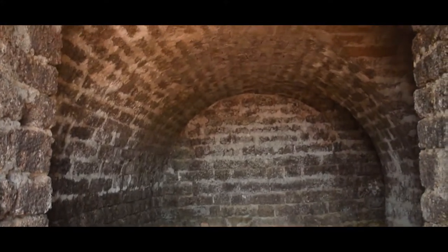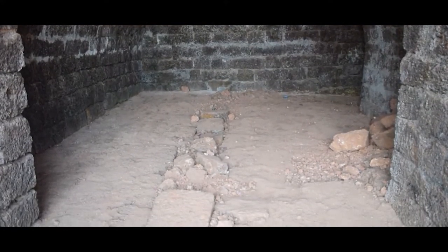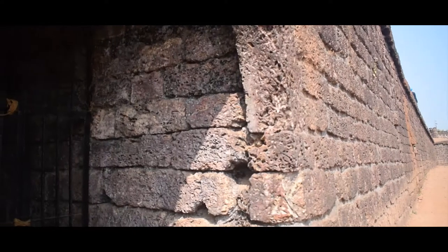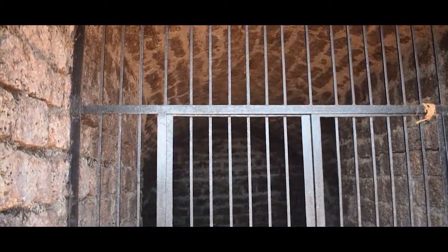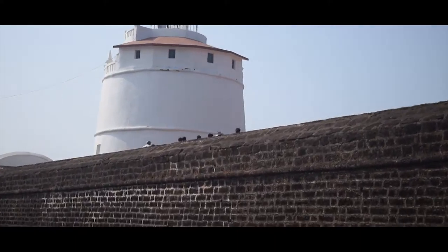The fort has been divided into two parts. The lower part was used to safely bring ships to the harbor, while the upper part was used as a watering station and also as a fort. The upper part also has a secret passage to escape during invasion.